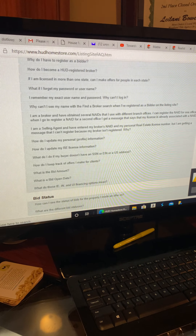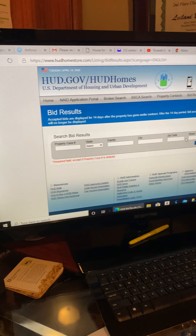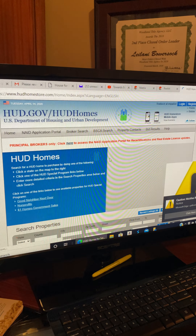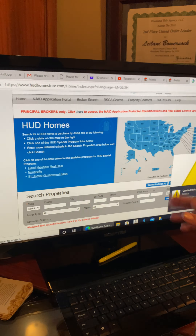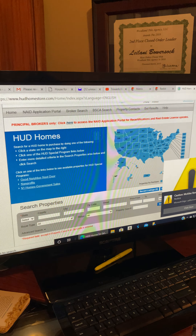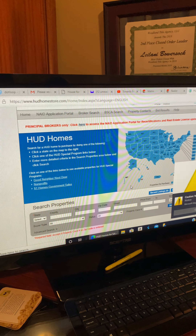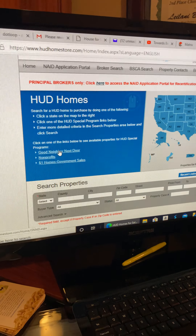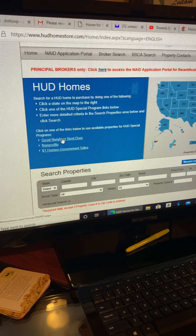Going back to the main home screen — there are HUD foreclosures in every state, including Hawaii, Puerto Rico, Guam, Alaska, and all of that.